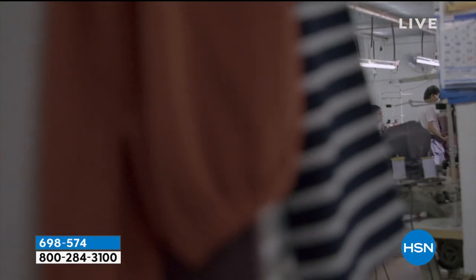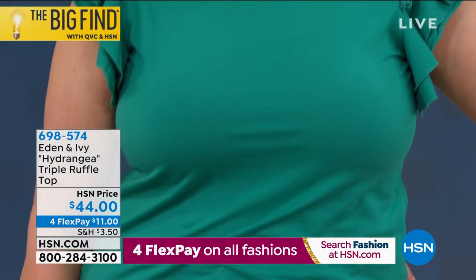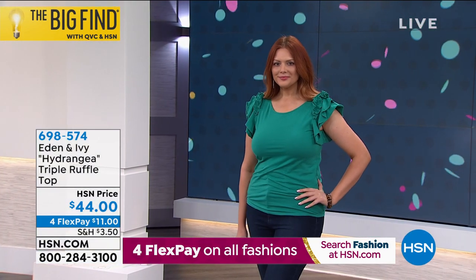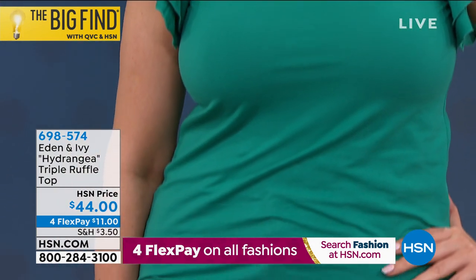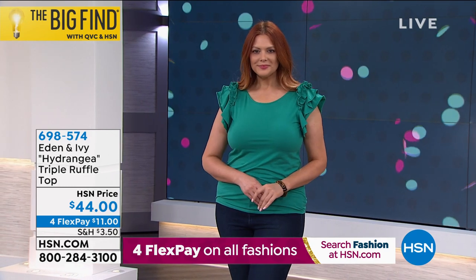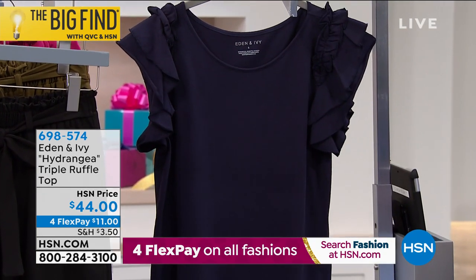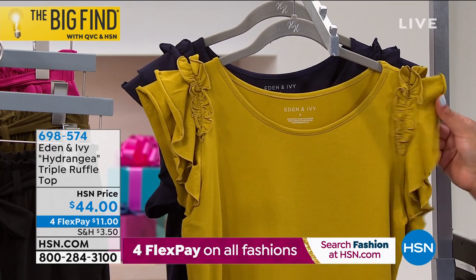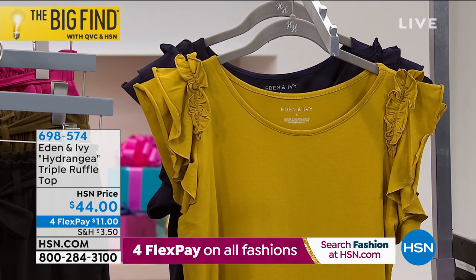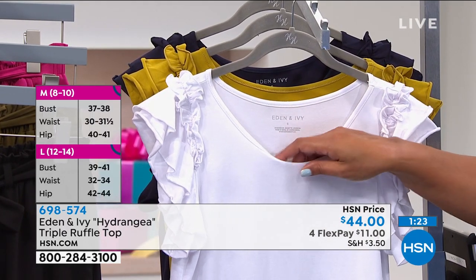Eden and Ivy is part of HSN's Big Find Search — congratulations and welcome! The color jade tulip is beautiful. Julia wears a medium (size 8-10). Also available in white for summer — so light and pure. Then there's golden fern, almost like a kiwi green, and navy with a wonderful round neckline. The ruffled detail is just beautiful. Handmade by women in Nepal who were once caught up in human trafficking — turning tragedy into triumph. Available in extra small to 3X for just $11.